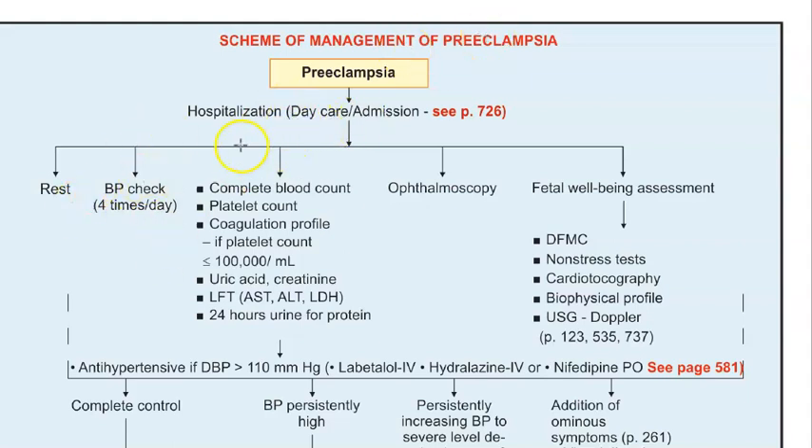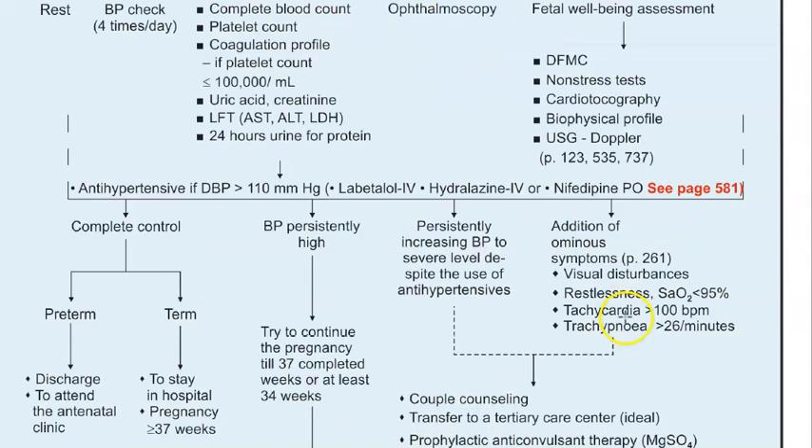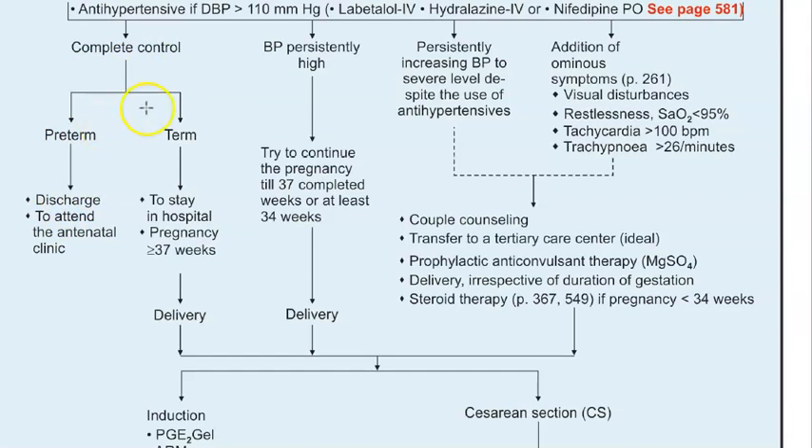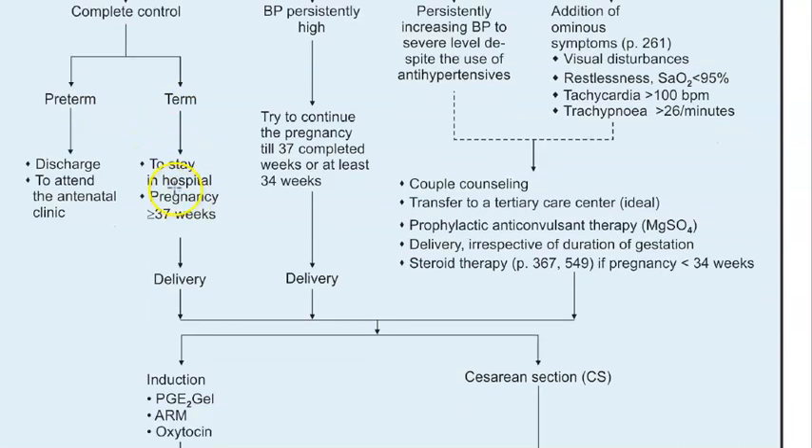To summarize: at hospital, ensure rest and monitor blood pressure, eyes, and fetal well-being. Give antihypertensive drugs — labetalol, hydralazine, nifedipine. Give furosemide only if there is severe edema. If the situation is controlled and she is preterm, you can discharge her with instructions to return if there are any ominous signs.